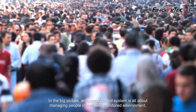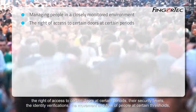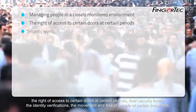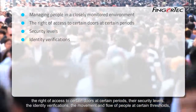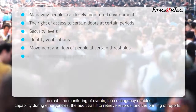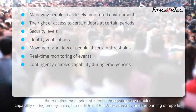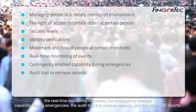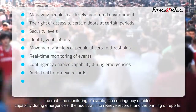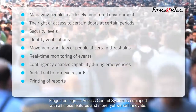In the big picture, an access control system is all about managing people in a closely monitored environment — the right of access to certain doors at certain periods, their security levels, the identity verifications, the movement and flow of people at certain thresholds, the real-time monitoring of events, the contingency-enabled capability during emergencies, the audit trail to retrieve records, and the printing of reports.